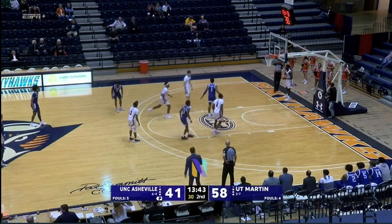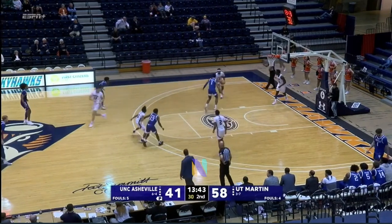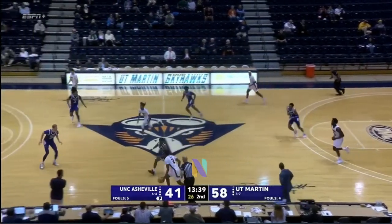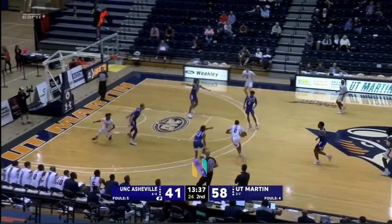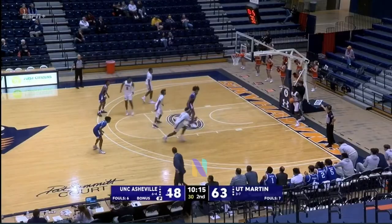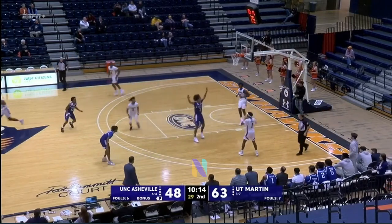It's been a physical game — gotten testy a couple of times. Nothing too much, just players talking to each other, no technicals called. Simon with it for the Skyhawks — he goes all the way in and hits. Free throw now, five points, and the lead is cut to 15.